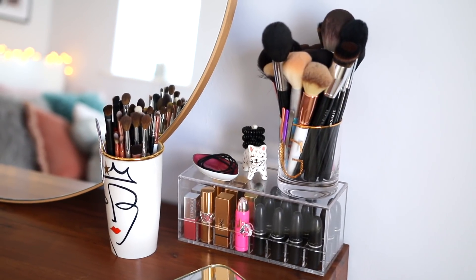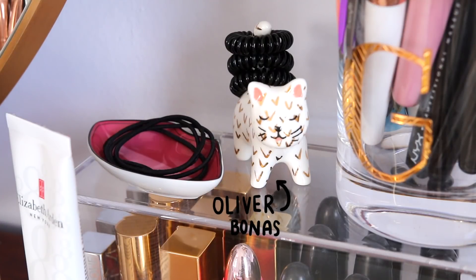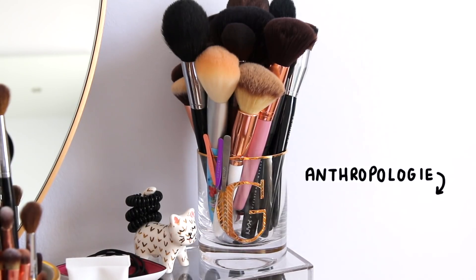Onto what's on my desk — I've got a few lipstick storage pieces and some makeup brushes, and I have this little cat ornament from Oliver Bonas. It's meant for rings but I just keep a few baubles on it, and the rest of my lipstick storage is from Amazon.